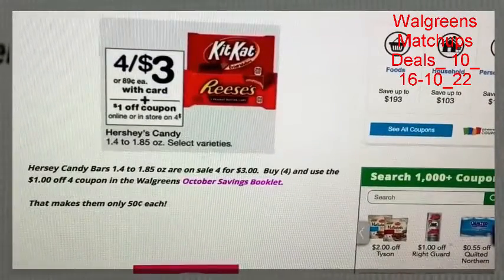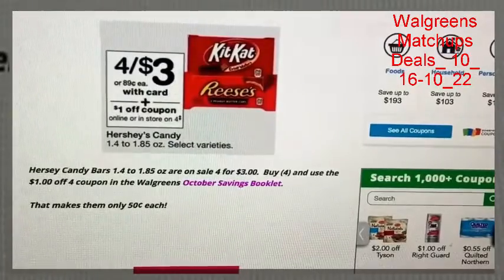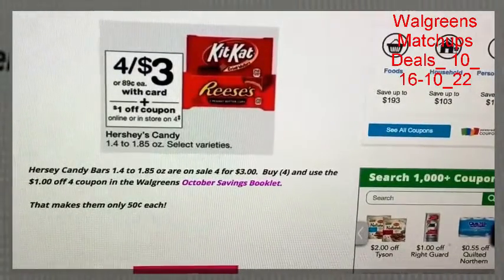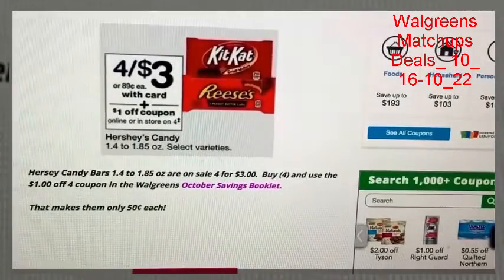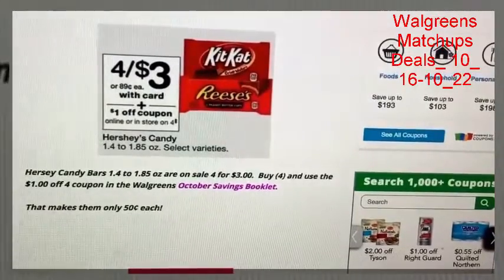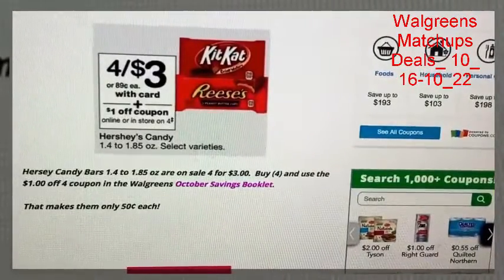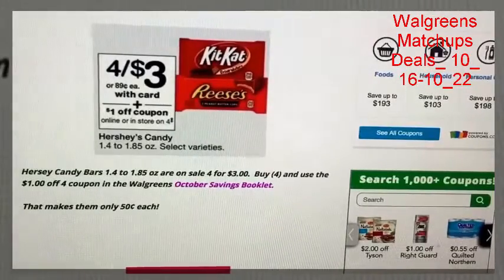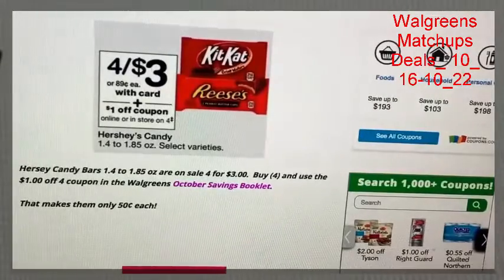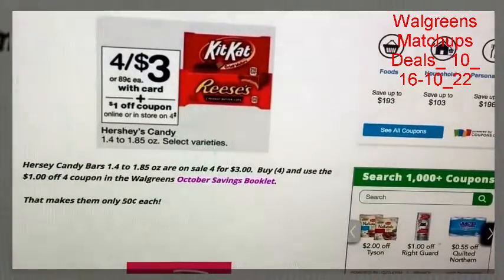There's a cheap deal on single Hershey candy bars — select ones are on sale for 75 cents each when you buy four. Check the Walgreens October savings booklet, located in the front of the store with the Walgreens sales ads. Walgreens issues these every month and they have additional savings on particular items, and you can stack those booklet coupons with manufacturer coupons. After using that $1 off of four coupon, it will drop the price down to 50 cents each.